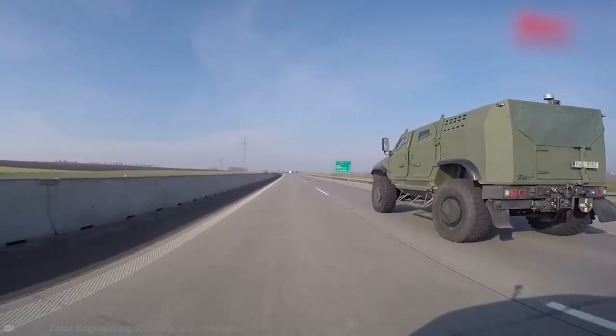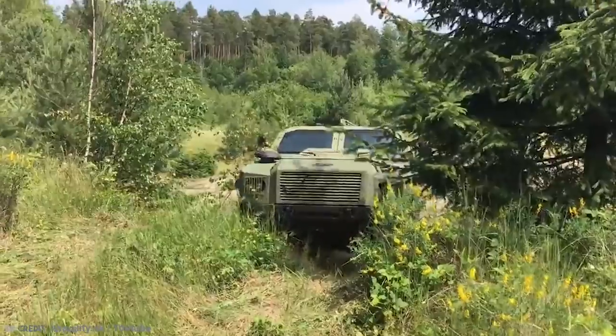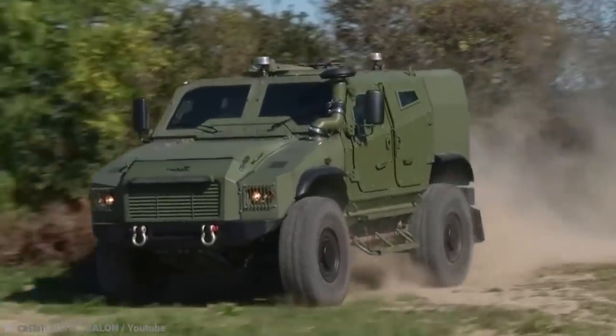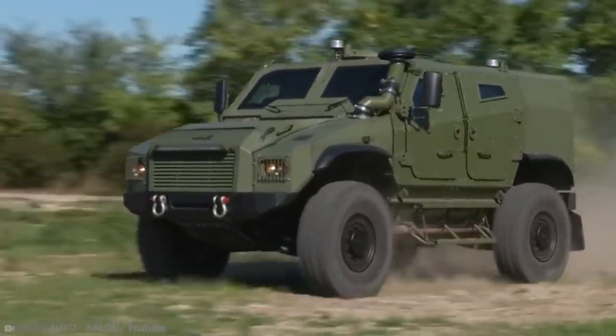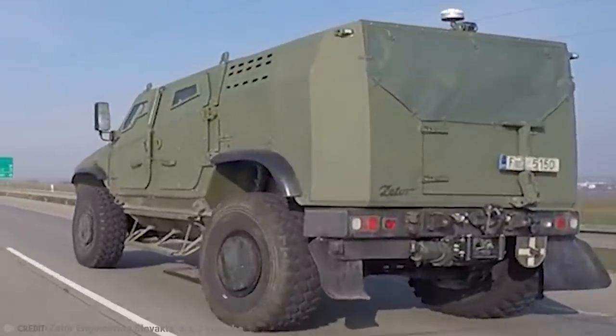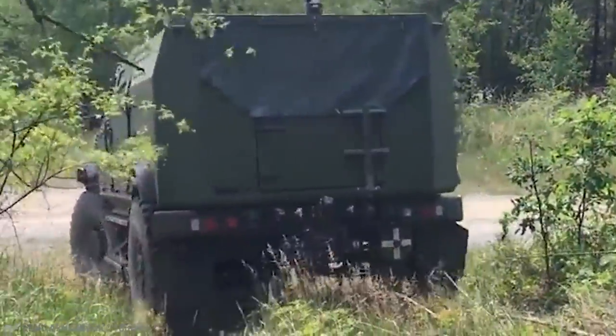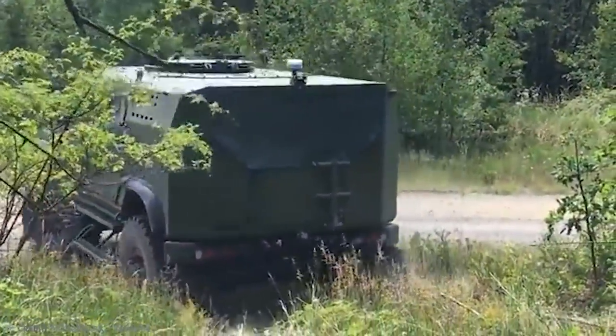It can reach a top speed of 117 kilometers per hour, even though it can weigh between 12.5 and 14.5 tons. It also has a 220-liter fuel tank that offers an 800-kilometer range. There's definitely plenty to love about this new armored vehicle.